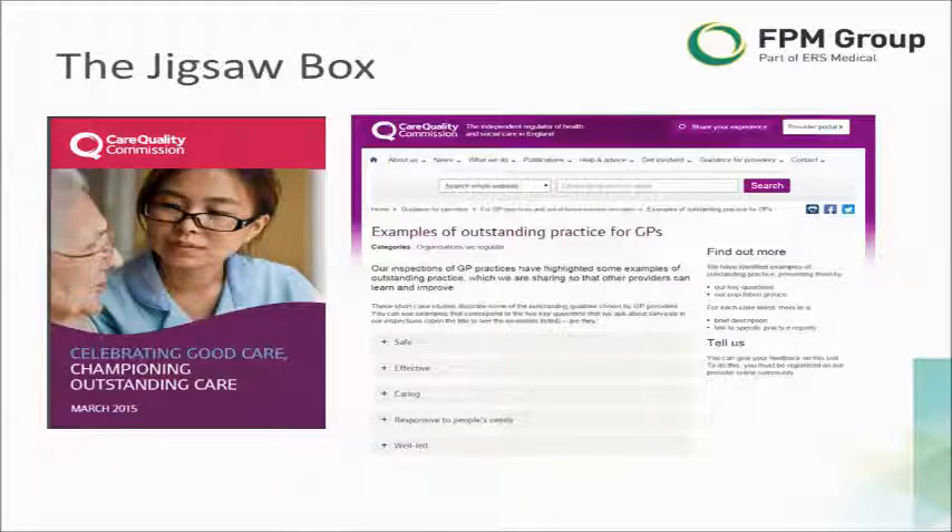To support that, CQC are now making available some examples of practices they've come across that exhibit outstanding practice. Those examples have been shared on the website and also via a publication referred to as 'Celebrating Good Care and Championing Outstanding Care'.